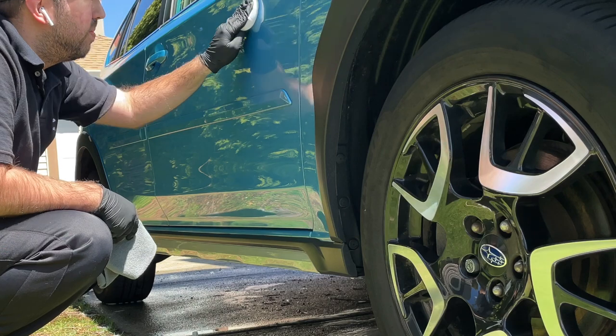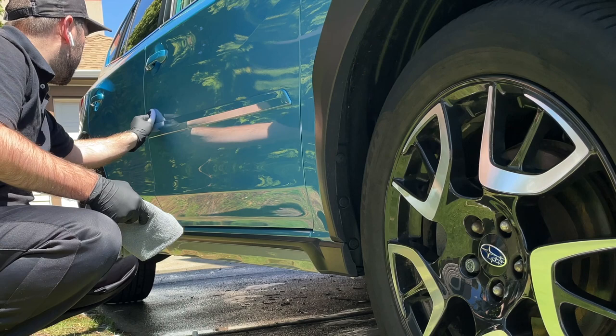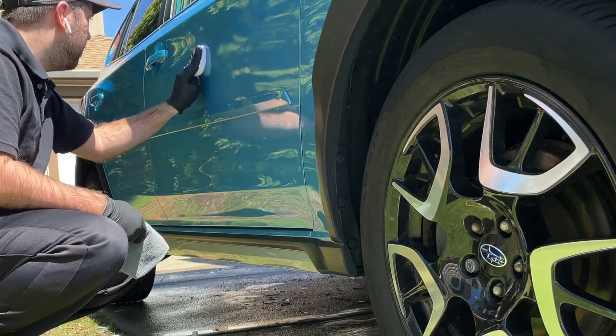We also recommend having the vehicle inspected by our team once every six to twelve months to reset the coating from any contaminants. Depending on weather conditions, you may even need to have this service done every four months to ensure the life of the coating.